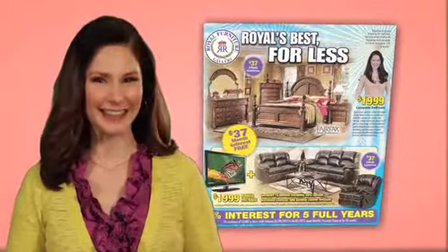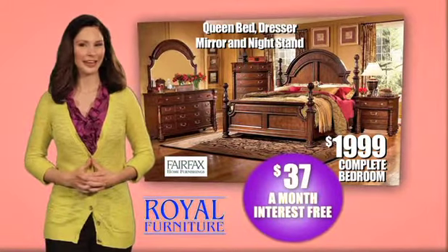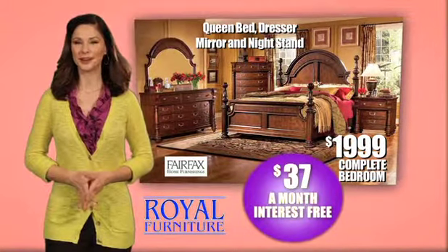Today, get Royal's Best for Less. This bedroom group is $37 a month with interest-free financing, with a queen bed, dresser, mirror, and nightstand.